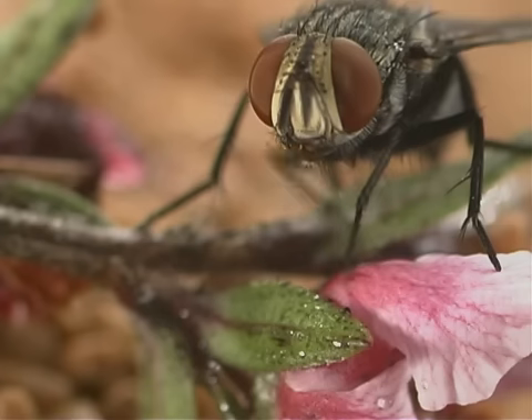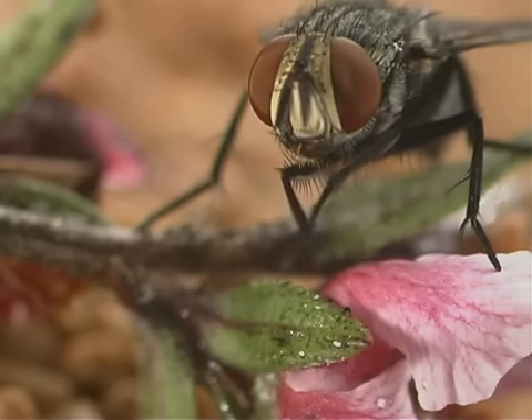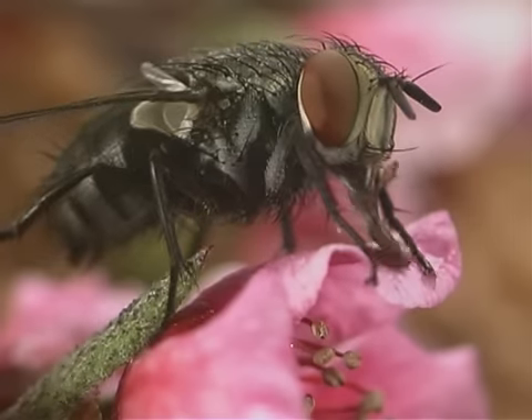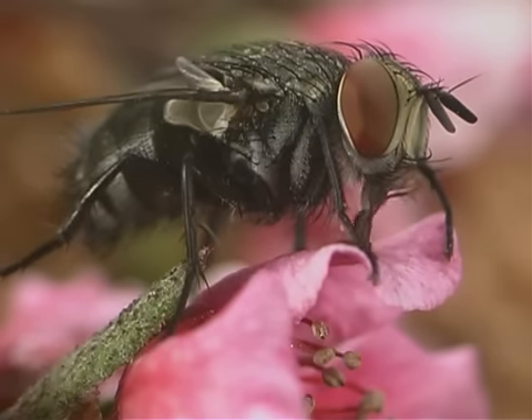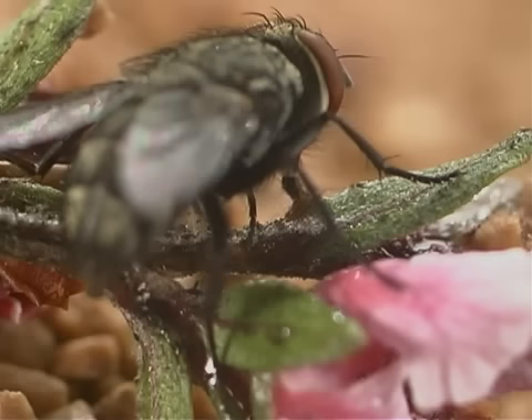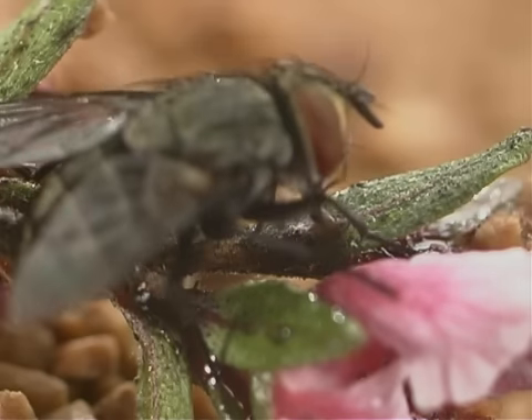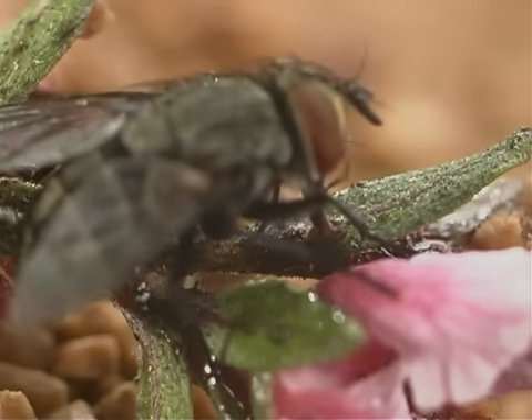Adult tachynid flies are free living, meaning they do not need a host to survive. Instead they use food such as flower nectar. Tachynid flies have mouth parts that are adapted for lapping and sucking. The adults will mate and the female will search for another host to parasitize, and the cycle will begin again.